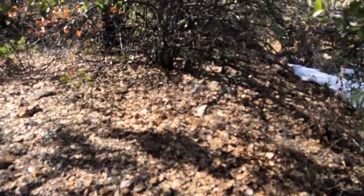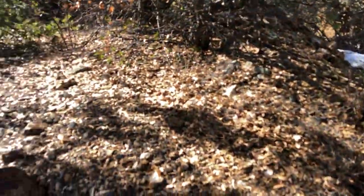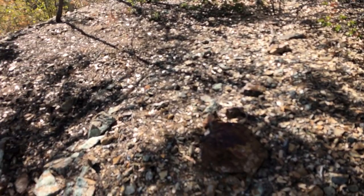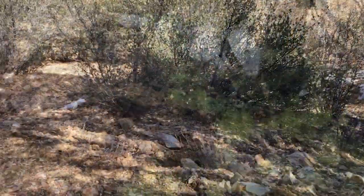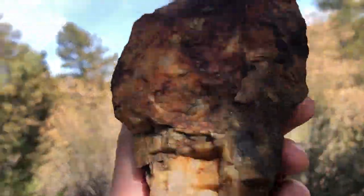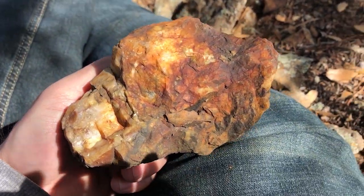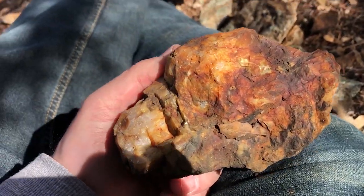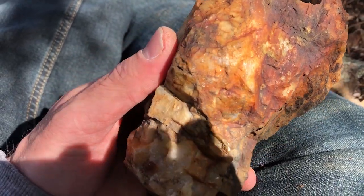Where's Jeff Williams when you need him? What should I sample, what should I leave alone? Let's keep looking. Well, I'm just taking a break here — thought I'd show you guys some of this quartz. Pretty interesting looking, definitely mineralized.